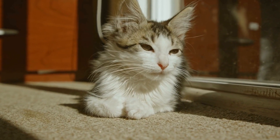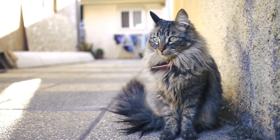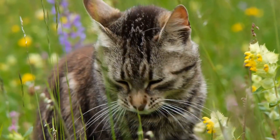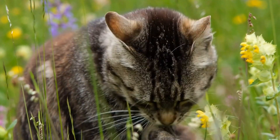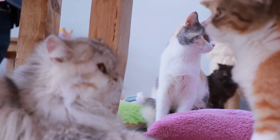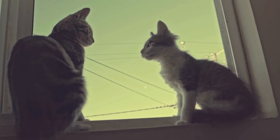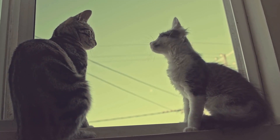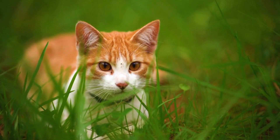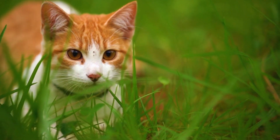One: Brushing is key. Brushing your cat's fur regularly is one of the most important grooming tasks. Not only does it remove loose hair and prevent matting, but it also helps distribute natural oils, keeping their coat healthy. The type of brush you use will depend on your cat's coat length. For short-haired cats, a soft bristle brush or a slicker brush works well. Long-haired cats may require a wide-tooth comb or a de-shedding tool to remove tangles and prevent hairballs.